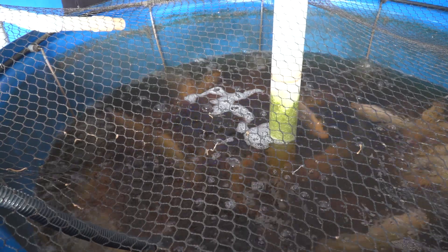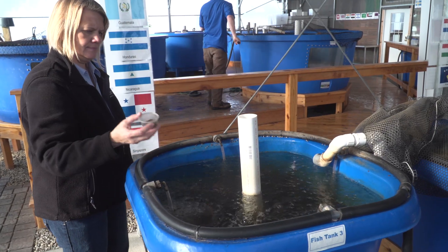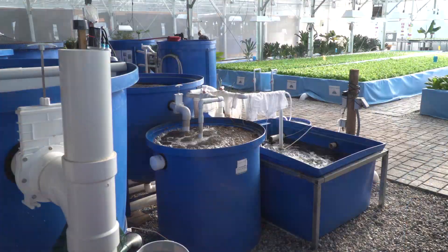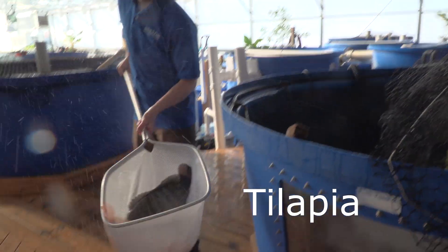Aquaponics is a method of food production where you combine raising fish in a tank and plants in a soilless system. You feed the fish, the fish waste breaks down through biological filtration, and then the nutrient-rich water feeds plants, and you end up harvesting both the fish and the plants.